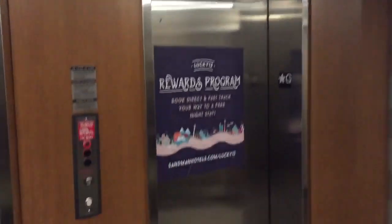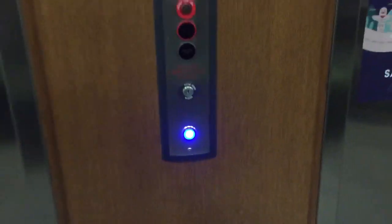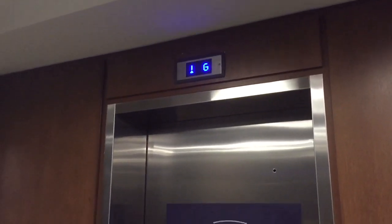These are the elevators here at the Sandman Hotel in Stony Creek, Ontario. Looks like I got some incredible elevators here. Probably gonna be this one. Here it is.